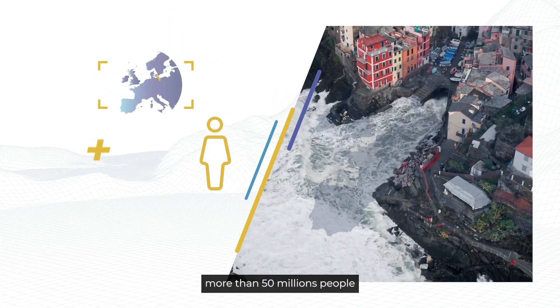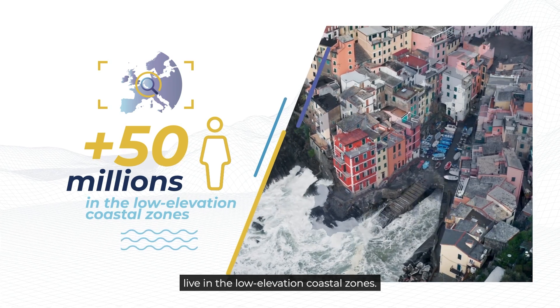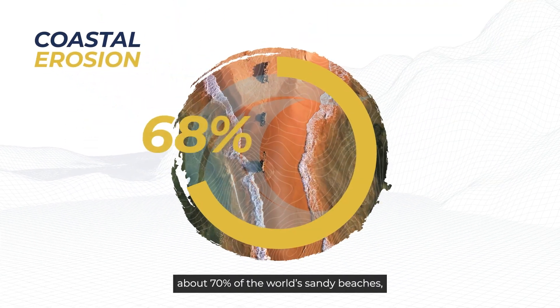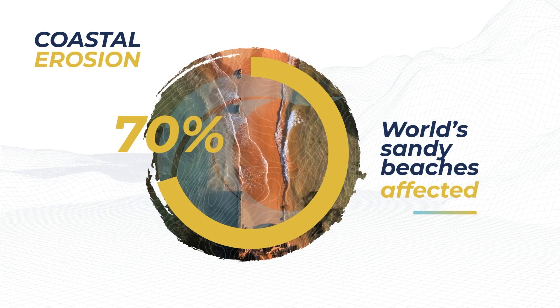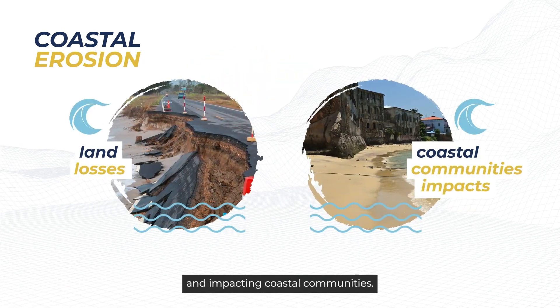And in Europe alone, more than 50 million people live in the low elevation coastal zones. Coastal erosion affects about 70% of the world's sandy beaches, leading to significant land loss and impacting coastal communities.